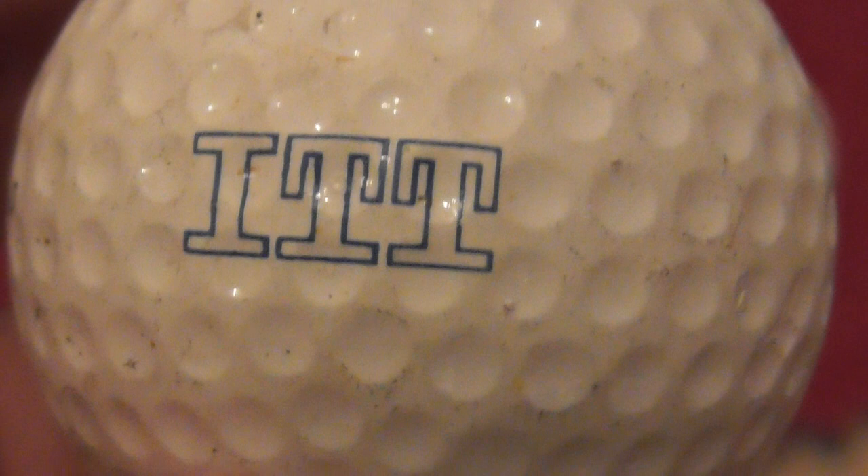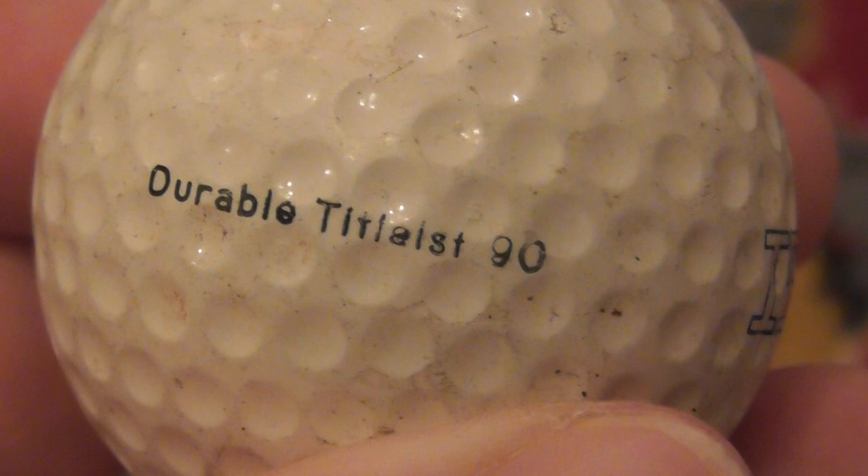You don't get many Hogan golf balls - that wasn't a particularly popular brand. Next: ITT - don't really know anything about that, it sounds like telecoms maybe. ITT on a DT Titleist Durable 90 - so we now know that 90 means compression. This looks like a fairly old ball, so one of the ones I've had from 86 to 89.